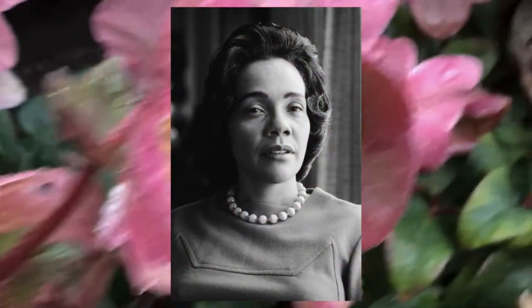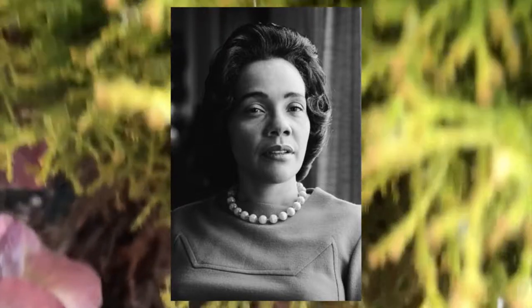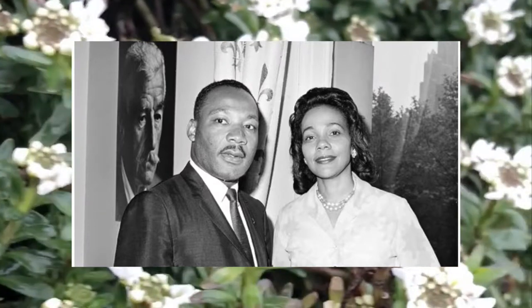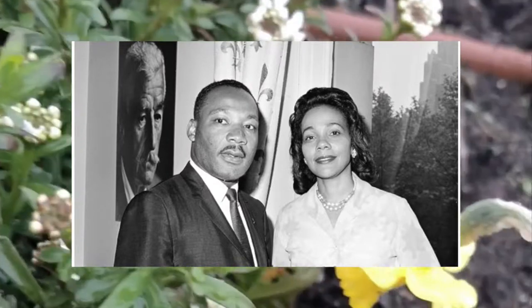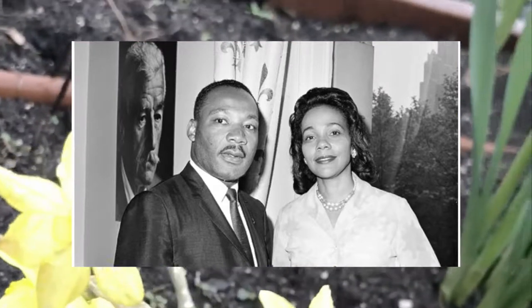The Coretta Scott King Award was established in 1969. It first started out as an award only given to authors, but then branched out to illustrations in 1974 when the first illustrator received the award. This award pays tribute to the life and work of Dr. Martin Luther King Jr. and honors his wife, Mrs. Coretta Scott King, for her courage and determination to continue the work for peace and world brotherhood.